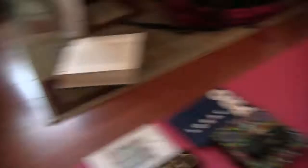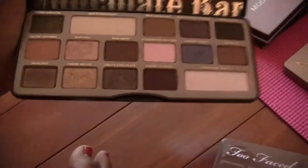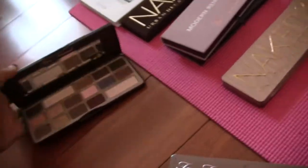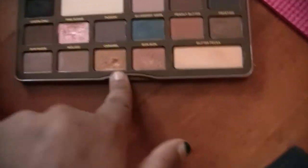I think this is my Modern Renaissance palette — also pretty new, so I'm not giving that away yet. Maybe later. Too Faced Semi Sweet Chocolate Bar: I've used it a bit but I need to use it more. I'm going to keep this in my everyday makeup drawer.